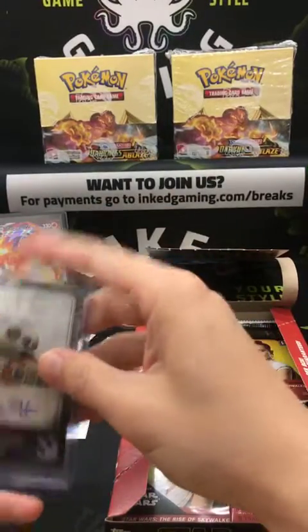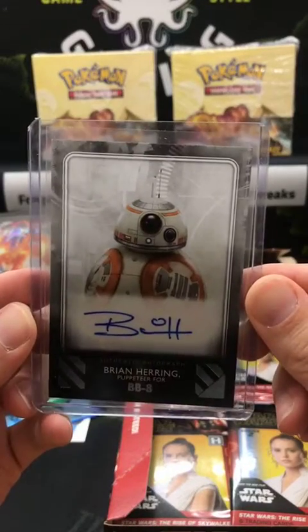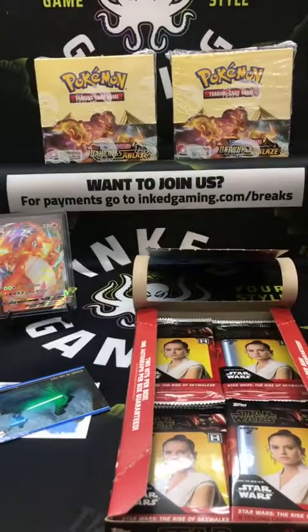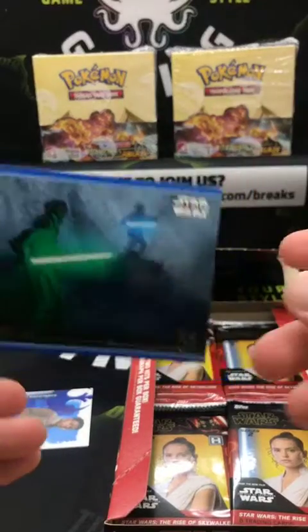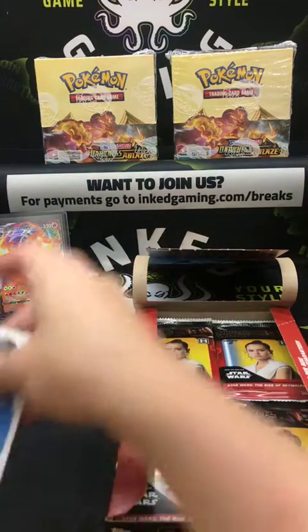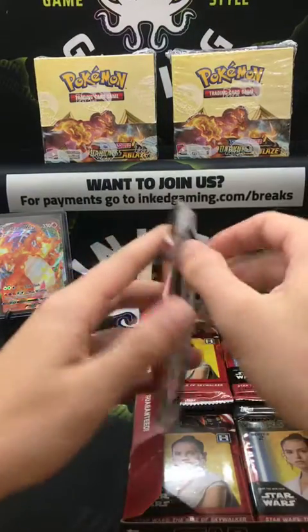We're opening Star Wars trading cards — this isn't a game. Congrats! Head to inkedgaming.com to see all the breaks and the rest of the pack. Blue parallel — Echoes of the Past, and a Heroes of the Resistance — Finn. Pretty sweet auto!